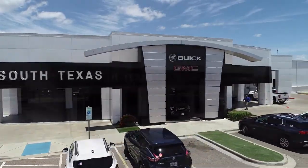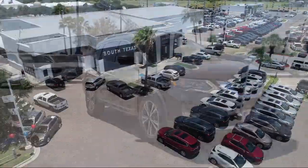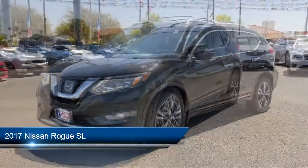Welcome to South Texas Buick GMC, your premier location for purchasing a vehicle. Here's a look at another one of our great vehicles from our inventory. It comes equipped with smart device integration, navigation,